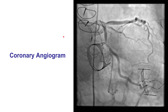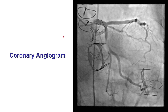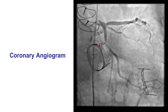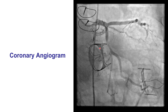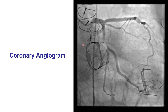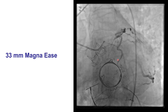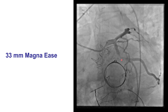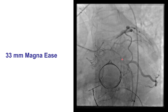The patient underwent emergency coronary angiography that demonstrated a severe lesion in the proximal circumflex in close proximity to the mitral valve, which was a 33 mm Magna-Ease bioprosthesis. These are different views showing once again the proximity of the sutures of the valve with the circumflex, suggesting that it is because of an interaction with the valve that the circumflex had a lesion.